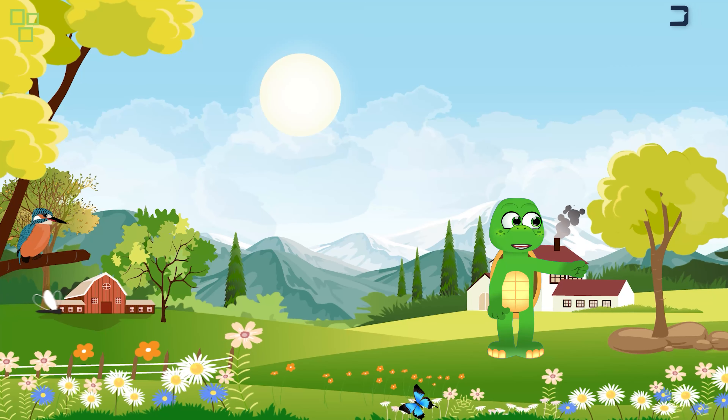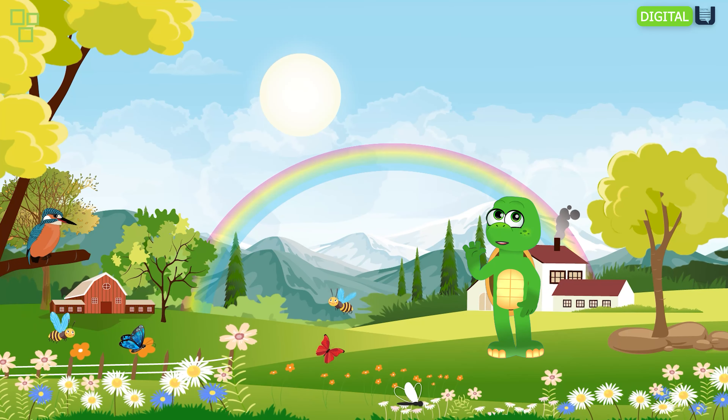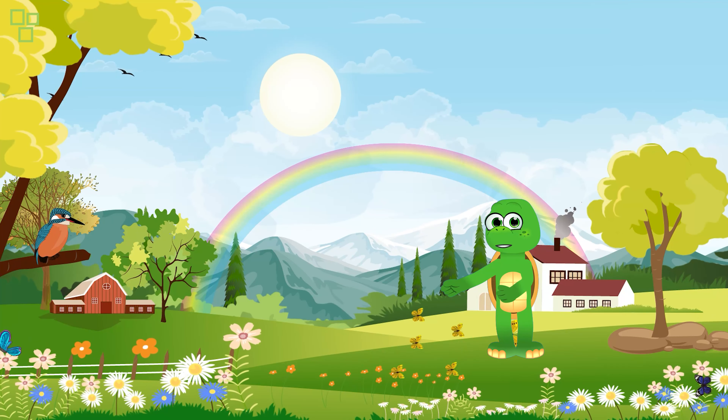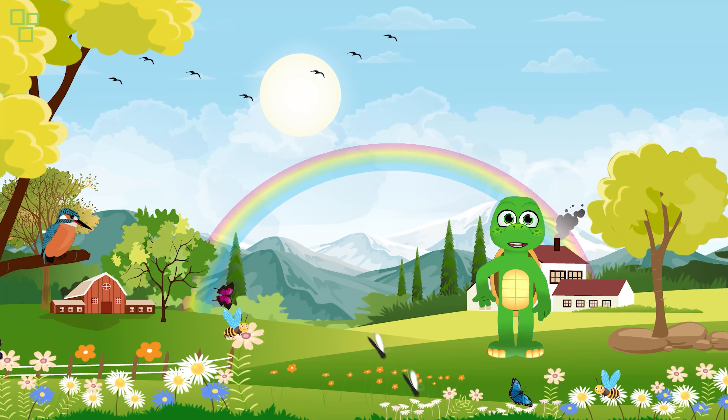Oh, and here's our friendly butterfly. Did you know that butterflies play an essential role in our magical garden? They help plants grow by carrying pollen from one flower to another. Amazing, right?